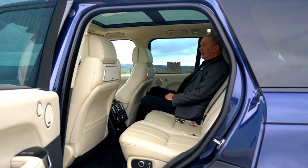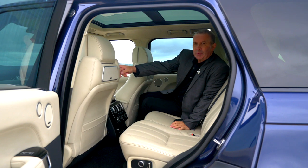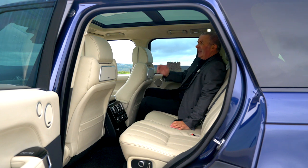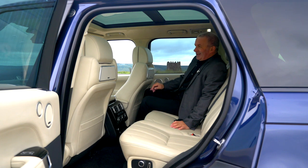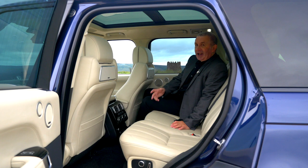You've got reclining rear seats here if you so desire. If you're sitting in the back on that side, you can just press that so the front passenger seat goes forward, and you can then recline your seat and put your legs out. I mentioned before the Meridian speakers — I think it's called the Meridian Reference system.